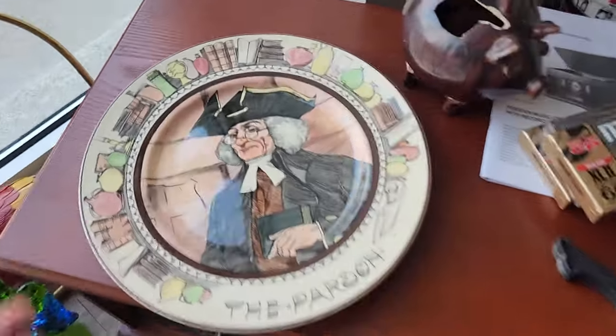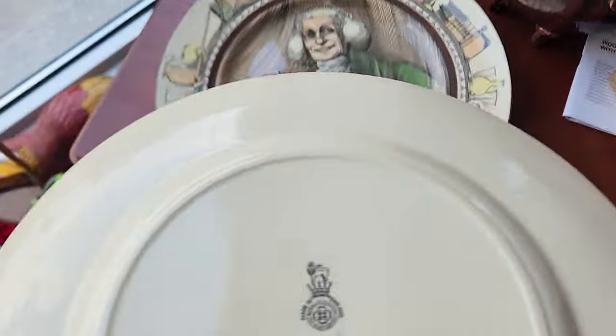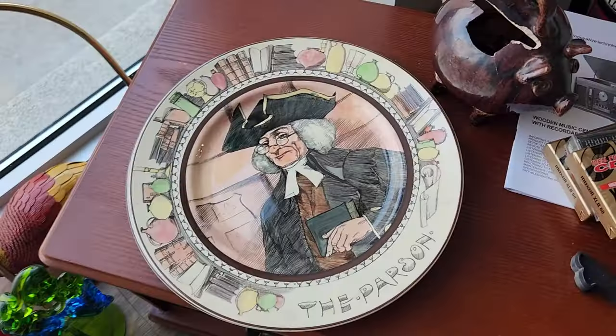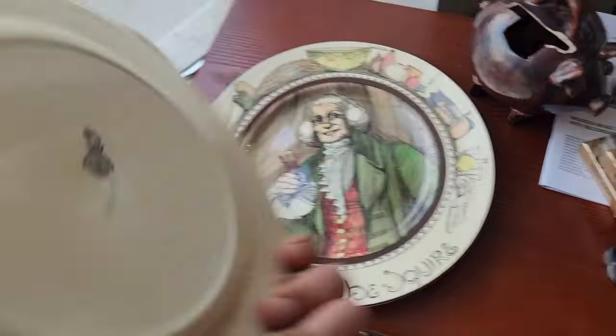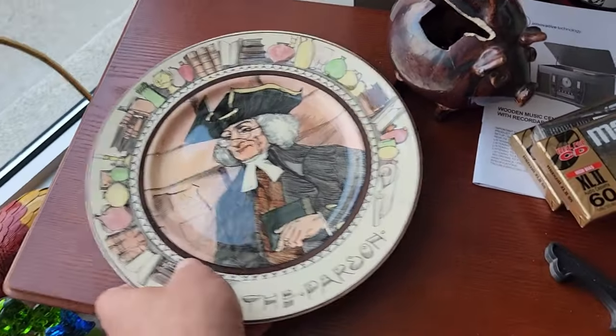Just a couple more things here — these are Royal Doulton plates, the Parson and the Squire, marked on the backside. 40-plus years ago these things were probably worth $40 to $50 each or more. Today, $15 if you're lucky.